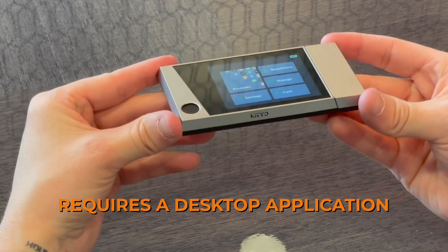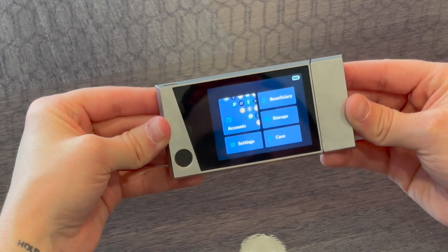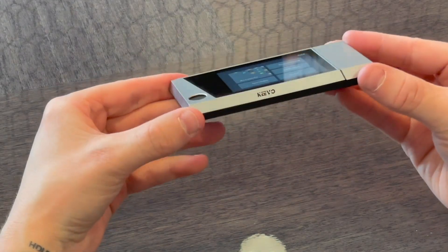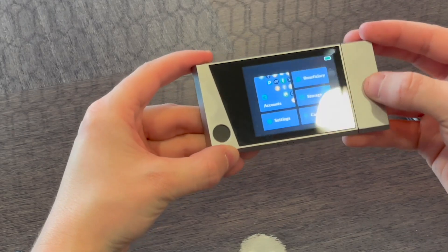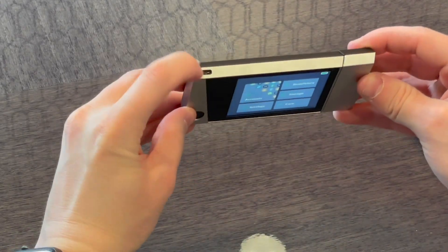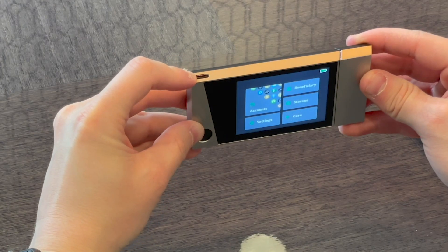This is a premium, high-end device, so it is going to be more expensive than the Elipal Titan. It's stainless steel — brushed stainless steel — and it feels very durable and sturdy. There's a USB-C port for plugging in and charging, with a very nice braided cable.